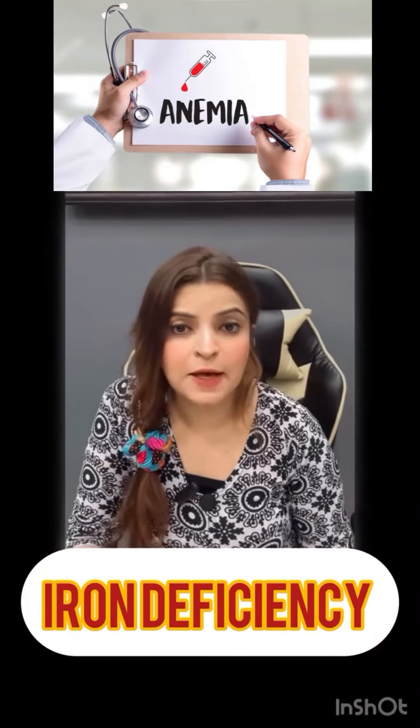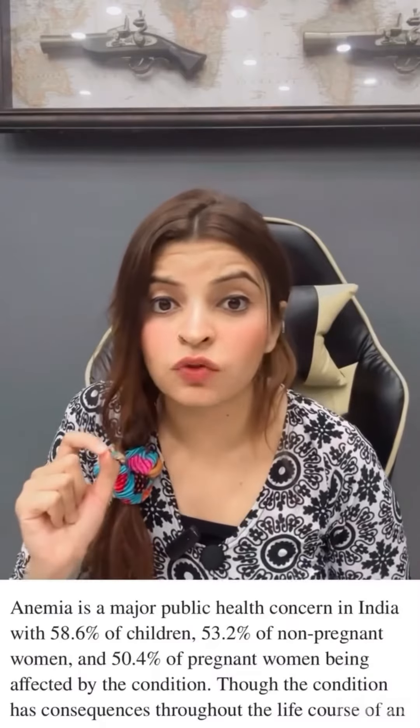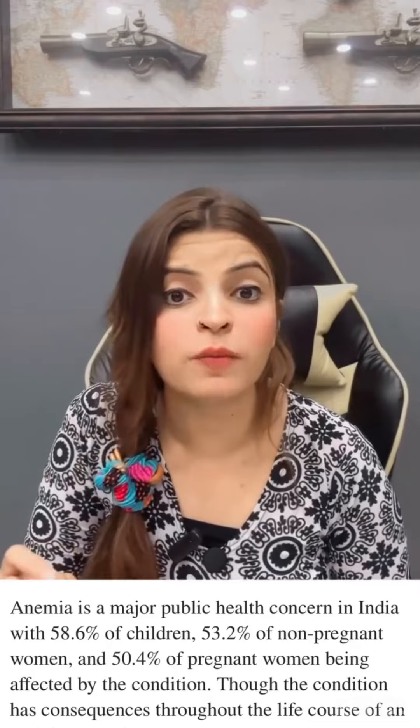Iron deficiency is most commonly seen in Indian women, specifically in those who are vegetarians. The reason is that they are not including enough iron sources in their diet, and even if they are, absorption and utilization is poor. This leads to the symptoms of iron deficiency that we commonly see.